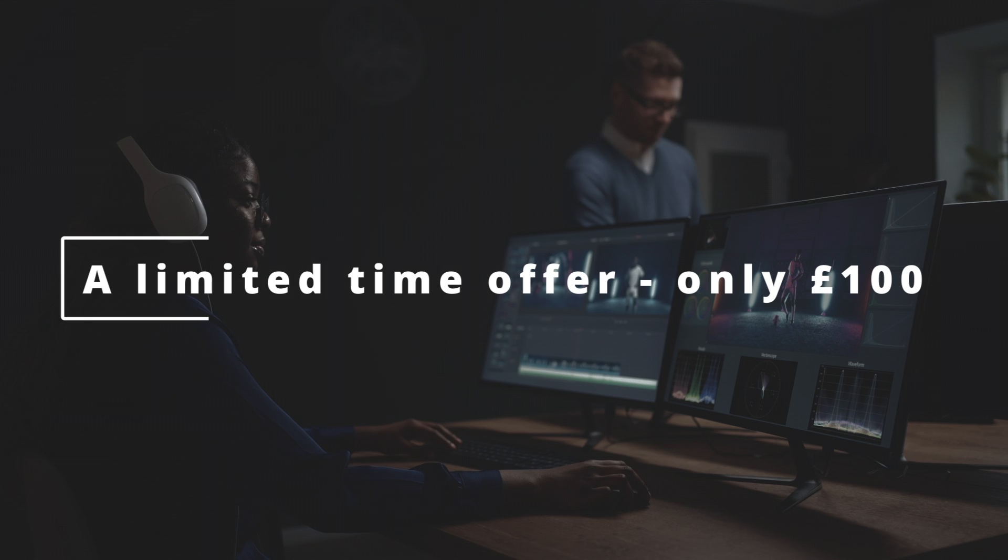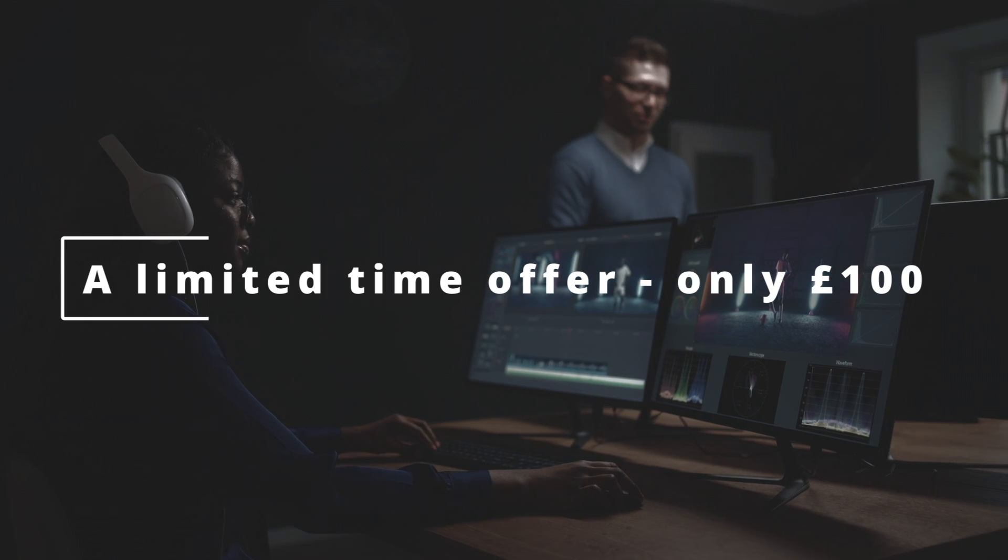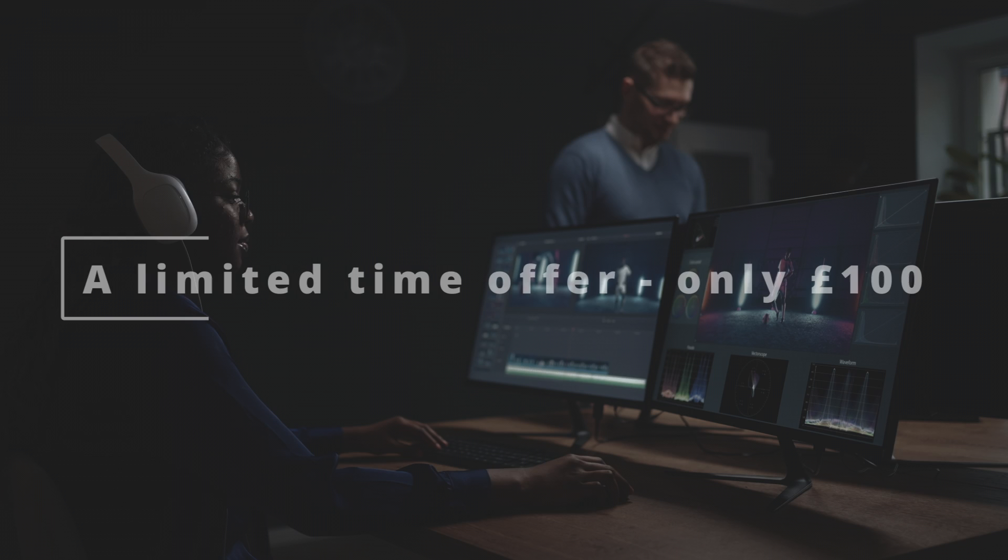Currently, the course is available at a discounted price, but hurry up, as this is a limited-time offer.